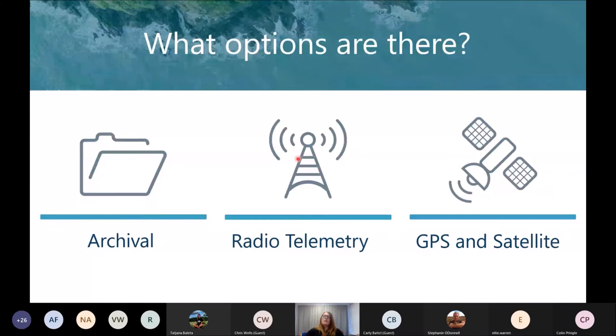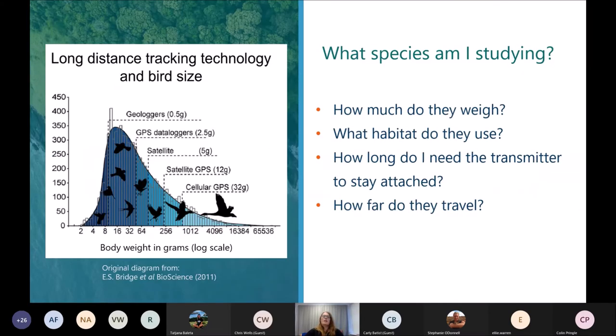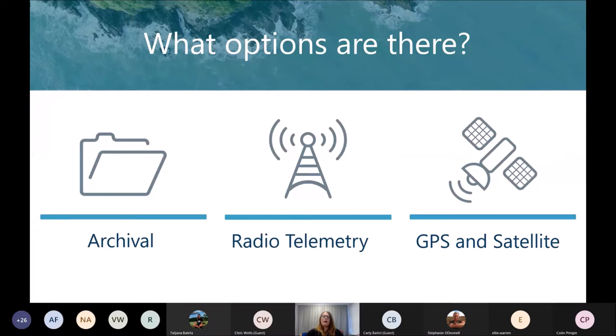Generally speaking, there are three different types of technologies I'll cover today. The first is radio telemetry — what most people think about when you mention tracking, so the person in the field with the antenna. Then we'll cover archival technologies: geolocation and time-depth recorders. And we'll also cover GPS and satellite technology, which has come on enormously in the last couple of years, getting smaller and more efficient with their batteries.